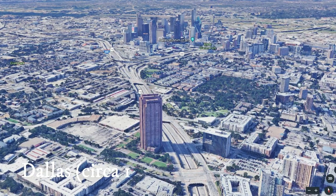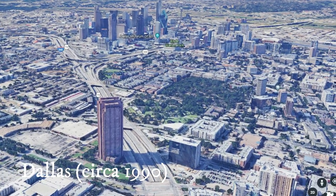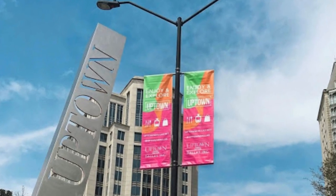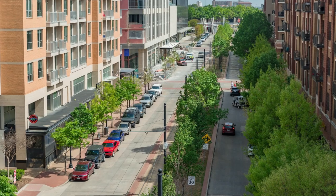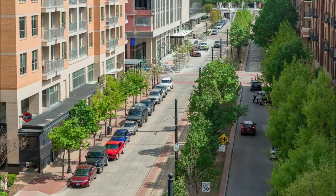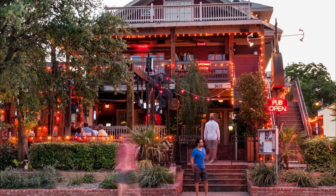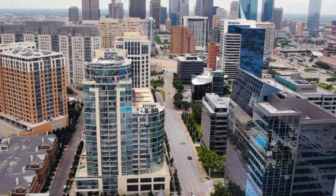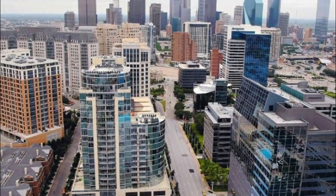In the late 1990s, the area was seen as a potential gold mine due to its proximity to downtown, and the area was rebranded as Uptown to attract real estate development. It worked, and today Uptown has a total population of about 30,000 residents who have a median household income of about $106,000 per year. Most people live in apartments or condos, as there are very few single-family homes in Uptown.